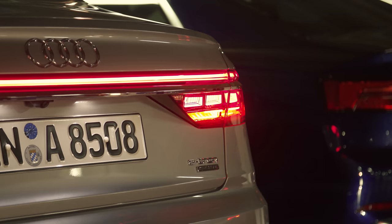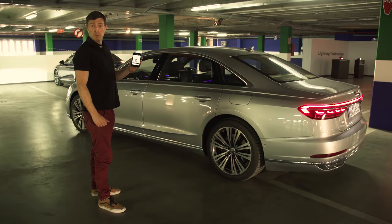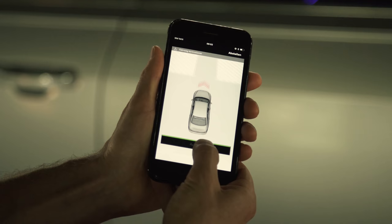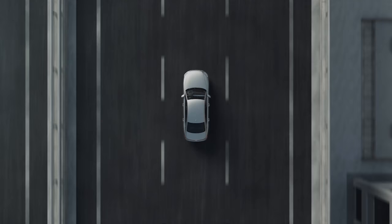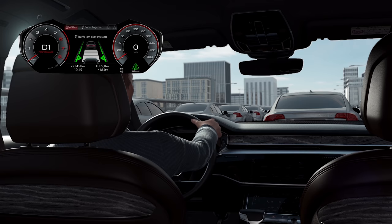But it gets better — you don't even have to be in the new A8 to park it. With a BMW 7 Series you can park remotely using a key; with the Audi A8, I can do it with my mobile phone. It just steers nicely into the space and can even deal with awkward angles. The new A8 is also able to drive itself at speeds of up to 37 miles an hour on a dual carriageway without you needing to keep your hands on the wheel.